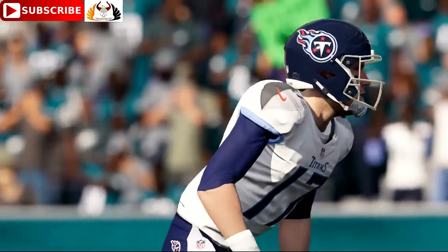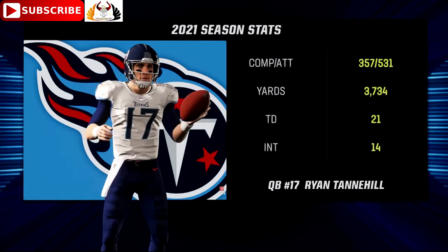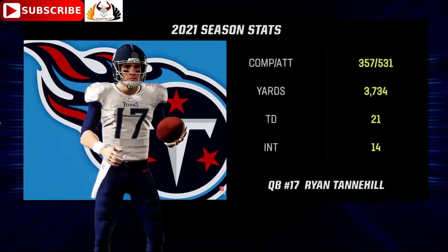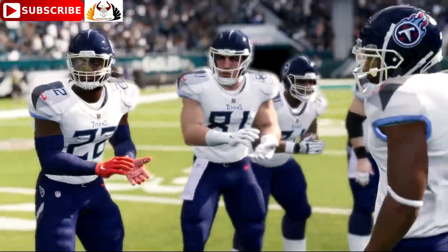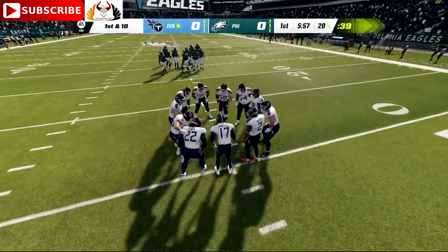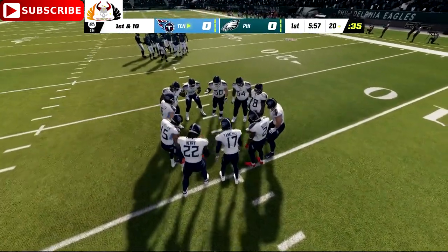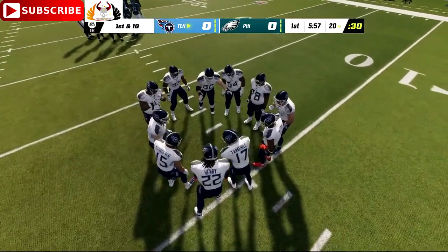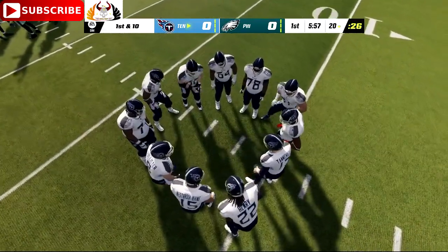Here come the Titans for their first possession on offense, led by Ryan Tannehill, now in his fourth season with the team — tenth overall in the NFL. When he is on schedule, secondaries take notice because you've got to stay alert on every snap. A truly powerful arm, capable of challenging any level of the defense. That's why scouts preach arm talent in the NFL draft — a quarterback with arm strength to make every throw is an asset to any offense.